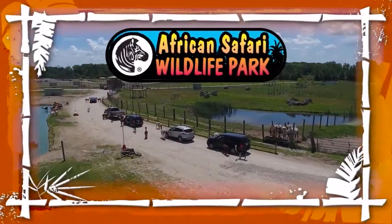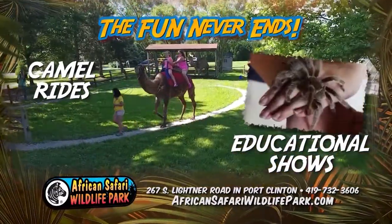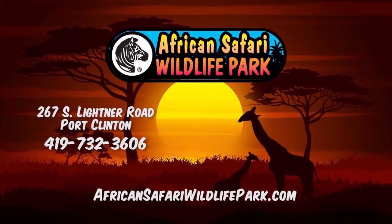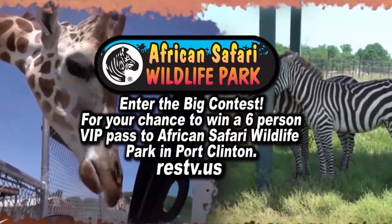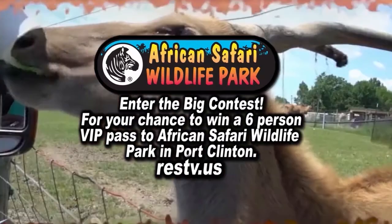African Safari Wildlife Park is a wild experience with over 800 exotic animals. Check out our live educational shows or ride a camel. Create memories that will last a lifetime at the Ohio Safari Park, African Safari Wildlife Park in Port Clinton. Log on to our website now and enter the big contest for your chance to win a six-person VIP pass to African Safari Wildlife Park.